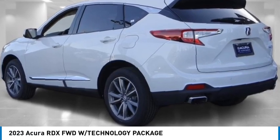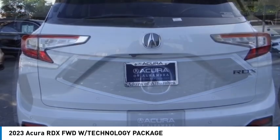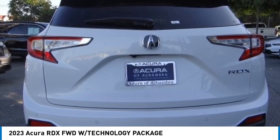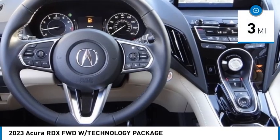You are going to love the 2023 RDX. The RDX offers a stylish interior, plenty of sport, and a nice amount of utility. This vehicle has less than 100 miles.